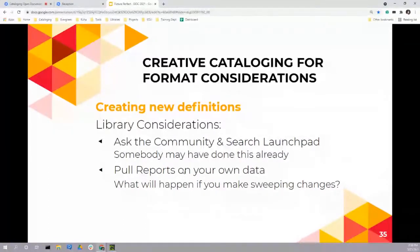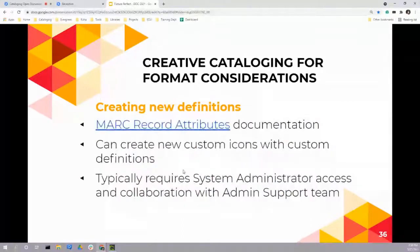Here's a link to the documentation that walks you through creating new icon definitions. It typically requires system admin access and collaboration with an admin support team — not all of this can be accomplished through the user interface. If you're adding a brand new icon and definition, it's not as simple as trial and error with existing definitions. You may have to re-ingest the data, which is not fast. You'll want to work with a small subset first, and if you have a test database, make changes there before implementing something that may already exist in your database.